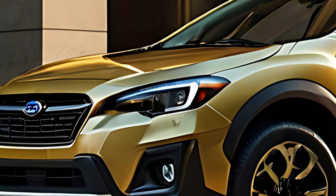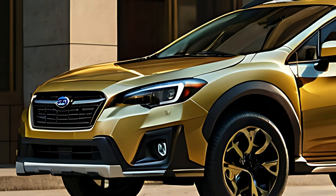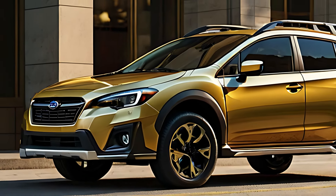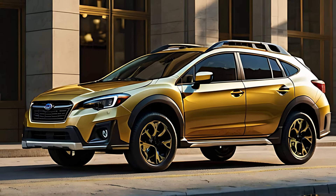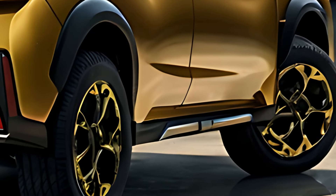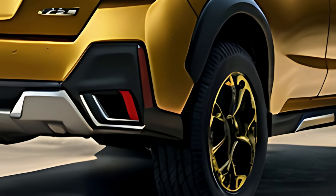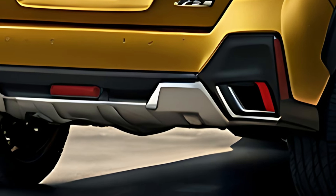The 2025 Subaru XV Crosstrek features a refreshed design that builds on its rugged, outdoorsy aesthetic. Its bold front grille, enhanced LED headlights, and raised ride height give it an assertive presence on the road. The body cladding and pronounced wheel arches highlight its off-road capability, while the updated aerodynamic lines provide a modern and sleek profile.